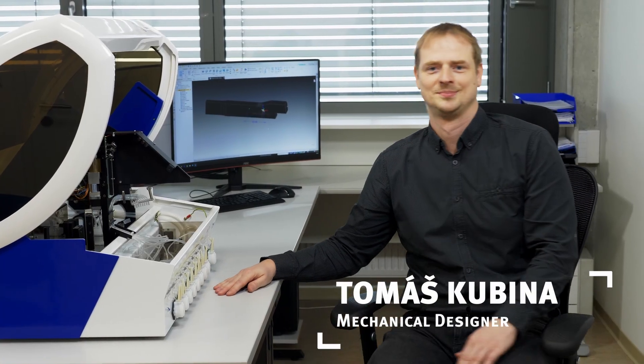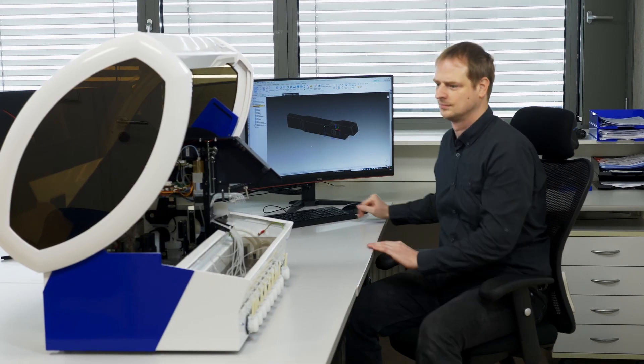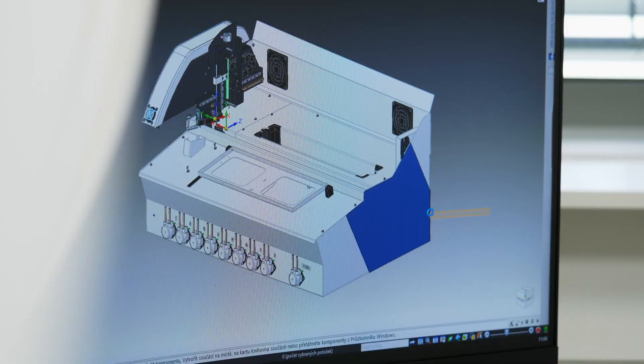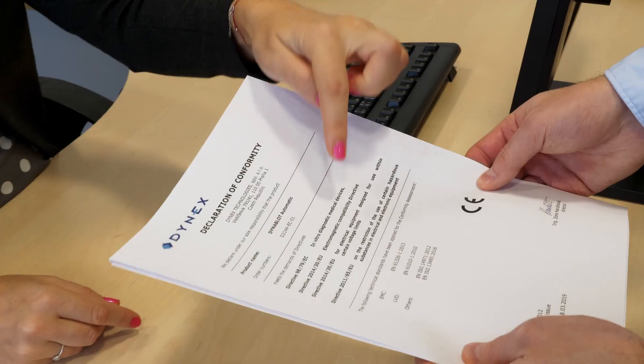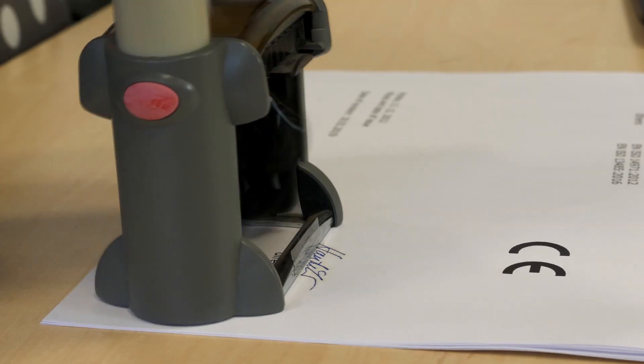Our development department is dealing with mechanics, electronics, and software resulting in the best possible prototypes. Our legal and certification department is highly experienced in the professional management of getting the notified body to certify any product.